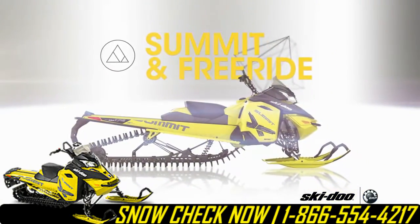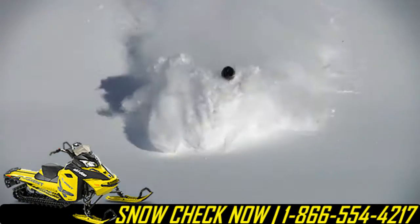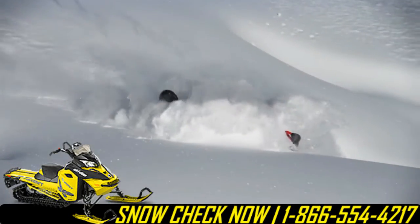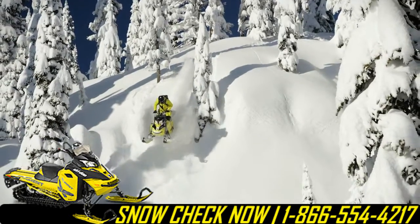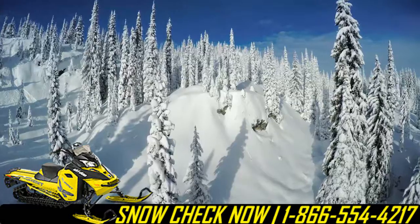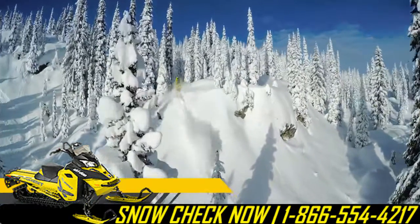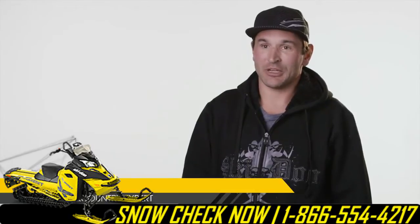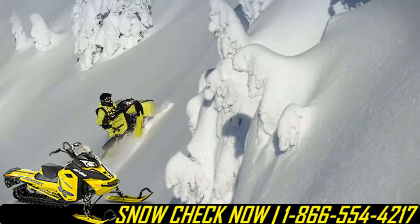Now with the new Skidoo, you can get into some really fantastic places. I'd say the perfect snowmobile right now is the T3, and they keep on making these things better every year, but the T3 for me right now is just the ultimate sled. It's just got everything for me.